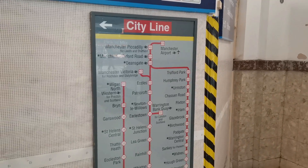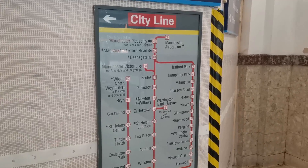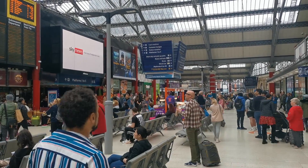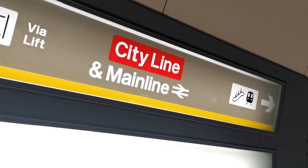I should also add that there is the City Line, however this is really just a term for all services that terminate at Liverpool Lime Street and not an official part of Mersey Rail, so we will not be including it in this video.